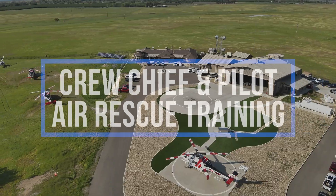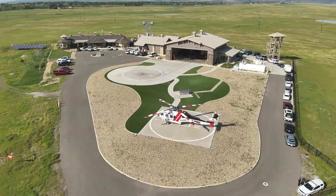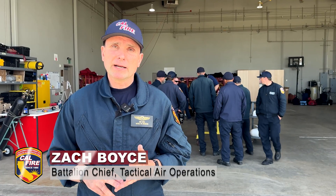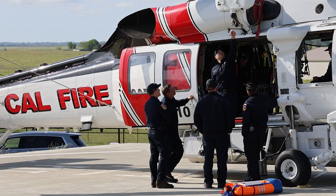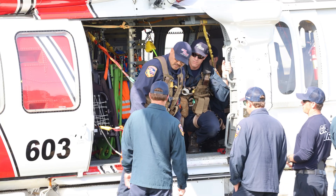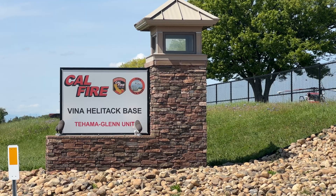A general overview of our rescue program: we currently encompass about 325 total personnel including pilots, rescuers, and crew chiefs. Every year we put on a class for approximately 16 crew chiefs that are brand new to the program. We have some 75 crew chiefs total statewide for our 10 Cal Fire Heli-Tac bases.